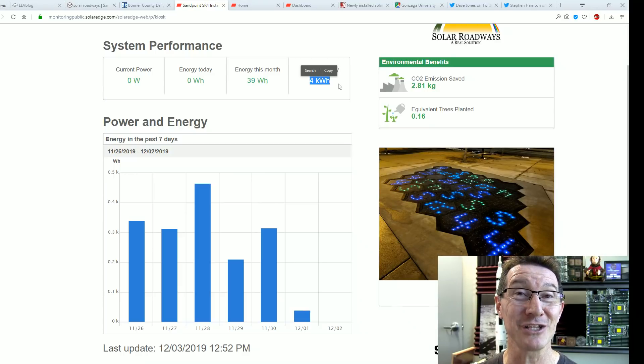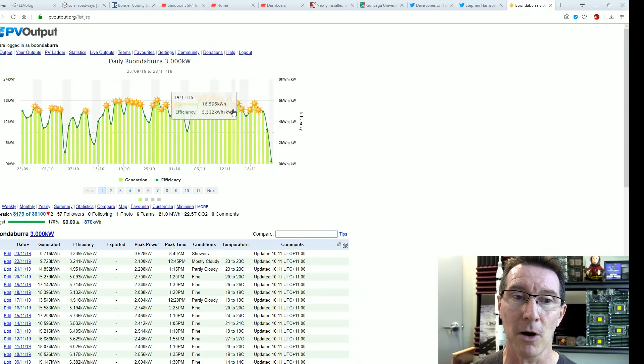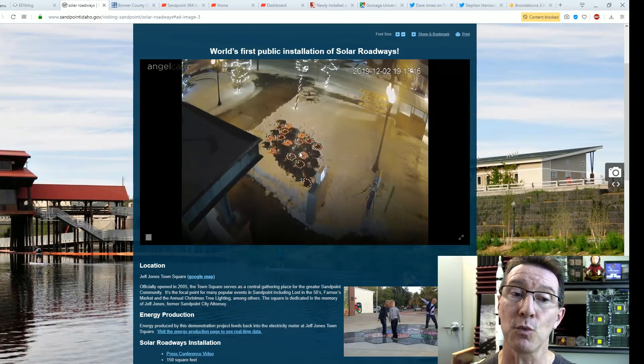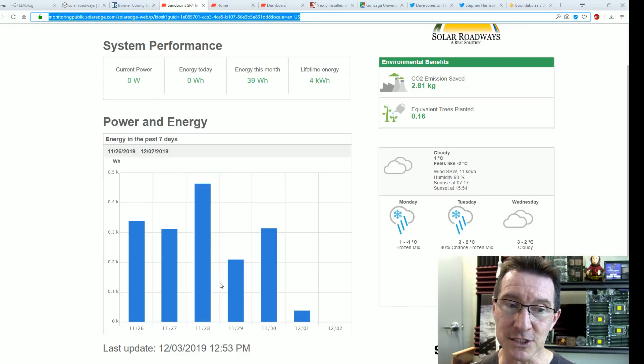My home solar installation — my three-kilowatt system — is producing double that. I'm producing five kilowatt-hours. So my three-kilowatt system is producing more power per day than this installation has since its installation. Just for reference, their installation is a 1.5-kilowatt system — 30 panels at a rated 50 watts each. The best day we have data for was November 28th, producing about 0.46 kilowatt-hours for the entire installation.